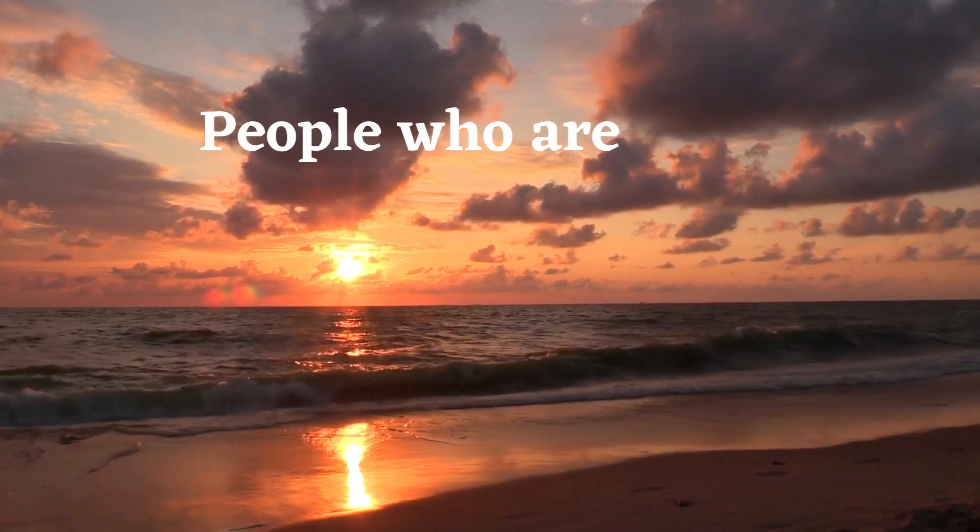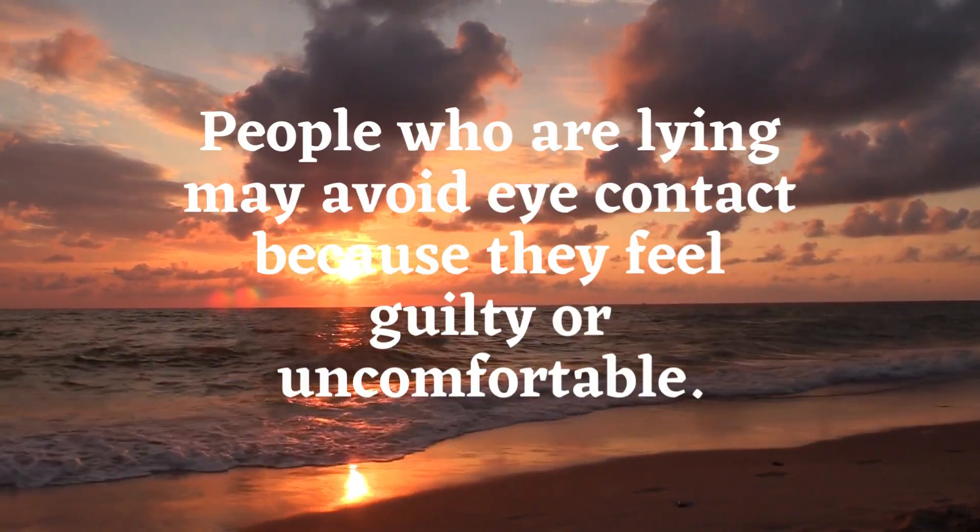Eye contact. People who are lying may avoid eye contact because they feel guilty or uncomfortable.